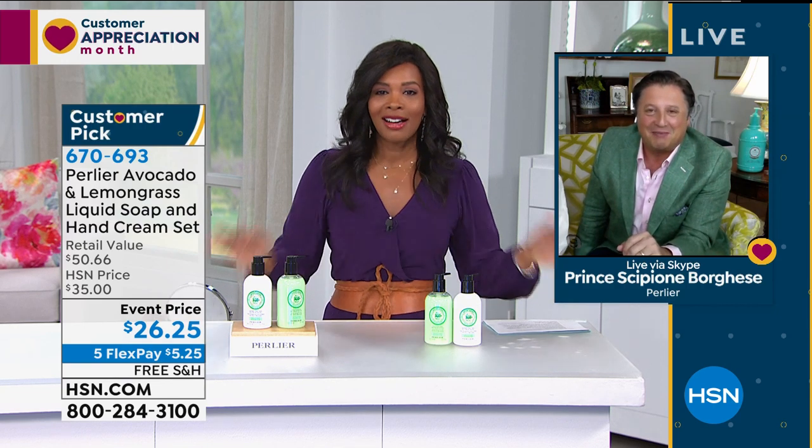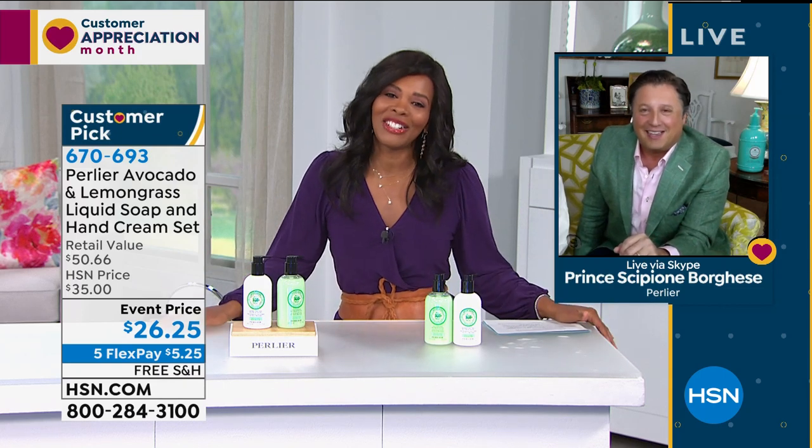With you right there on Skype, it's like you're right here in our own home, so we're glad that you're here. Thanks, Tamara.